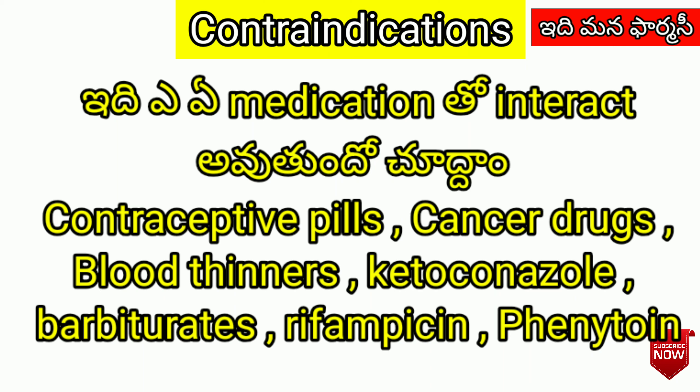Drug interactions include: contraceptive pills, cancer drugs, blood thinners, ketoconazole, barbiturates, rifampicin, and phenytoin. Always consult your doctor regarding interactions.